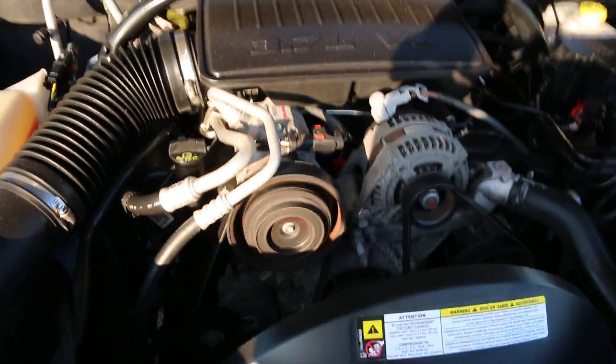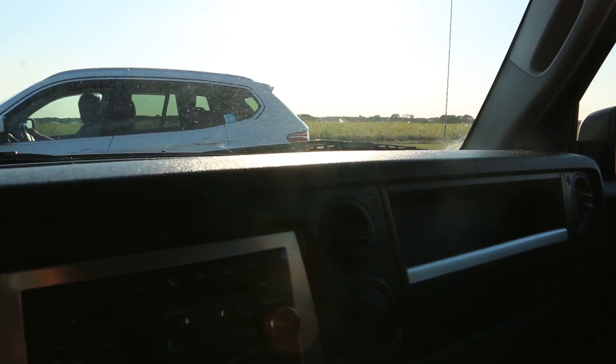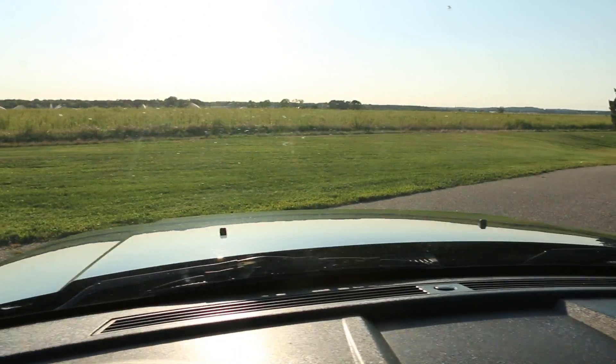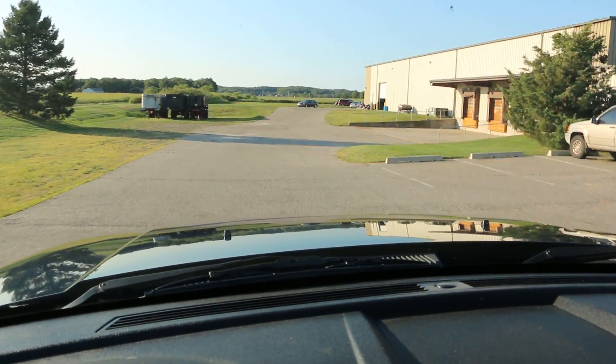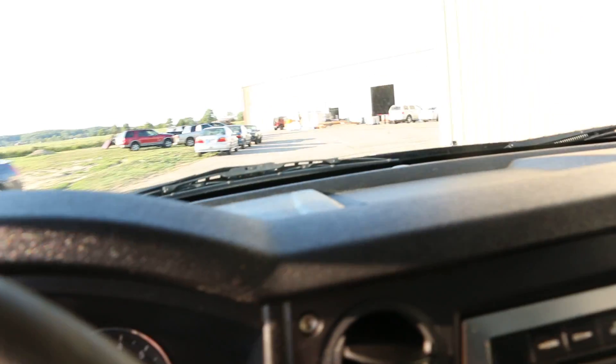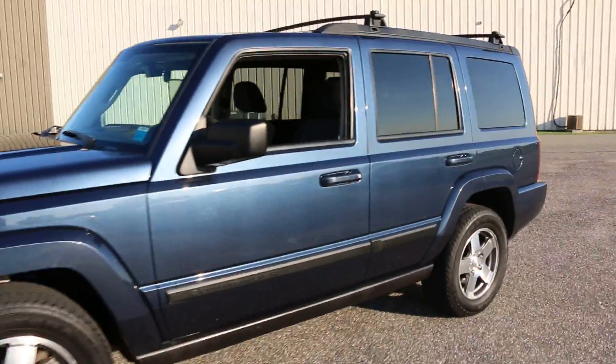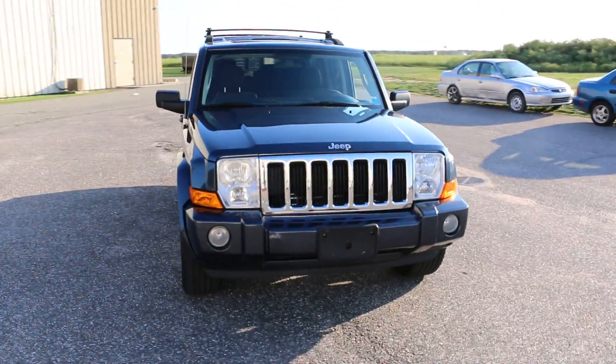3.7 under the hood, runs great. Well guys, thank you so much for joining us today. Again, my name is Mike — feel free to give us a buzz, we're at 631-339-0399.